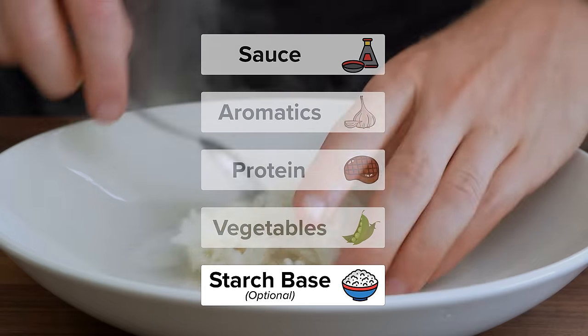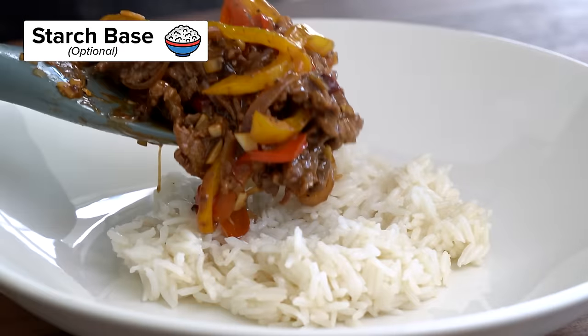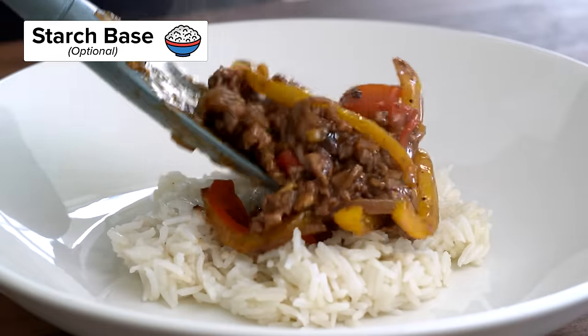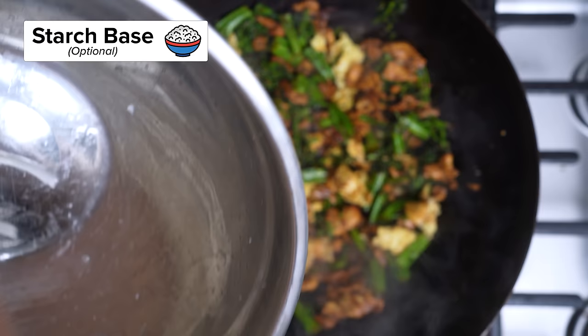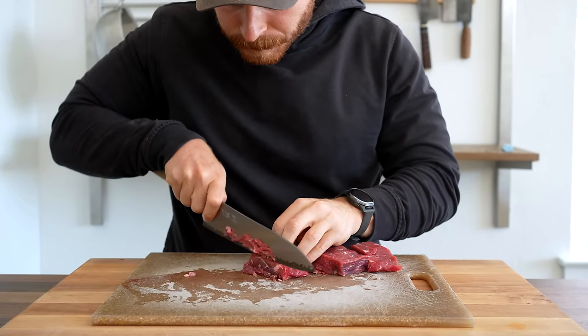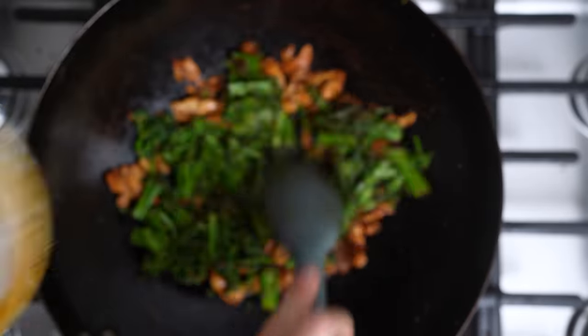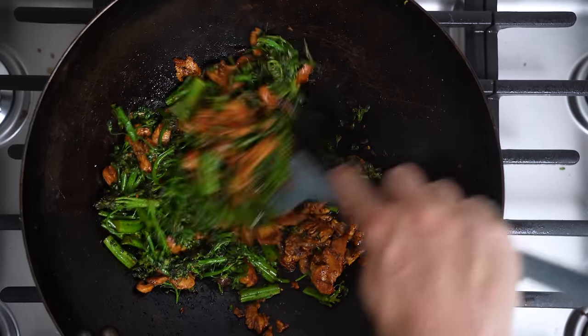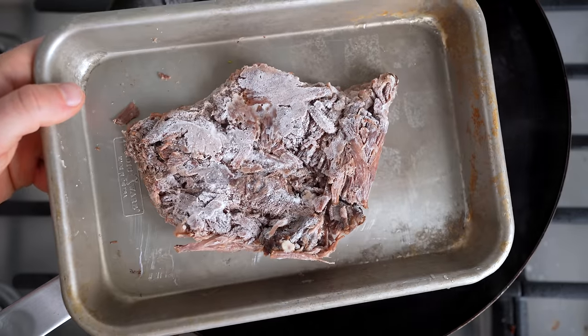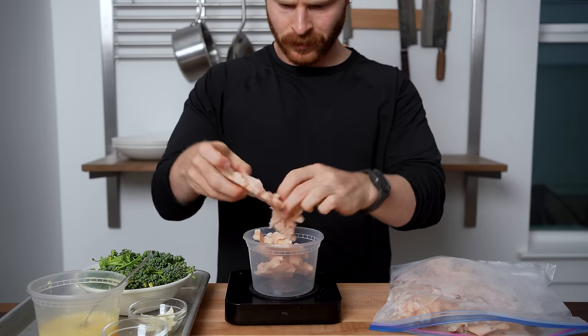And fifth, we have the starch base. This is optional, but ask yourself: how are you going to serve your stir-fried proteins and vegetables? It could be over rice, with ramen noodles, rice noodles, spring rolls — you could make a sandwich out of it for all I care. Now, if you have to start all of these components from scratch every night, it will seem like a lot and you are less likely to implement it. But if you link these components with a habit, this is where it becomes truly life-changing.